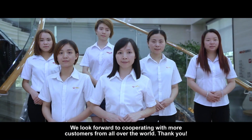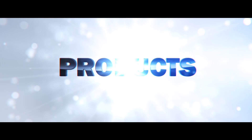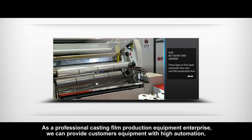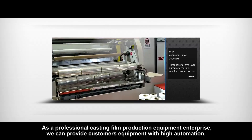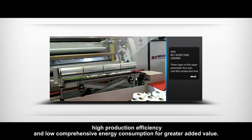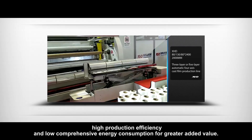We look forward to cooperating with more customers from all over the world. As a professional casting film production equipment enterprise, we can provide customers equipment with high automation, high production efficiency, and low comprehensive energy consumption for greater added value.